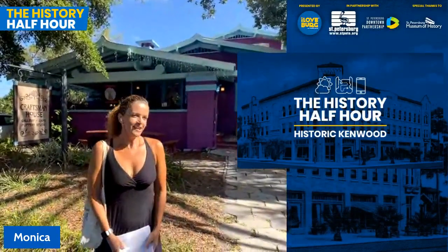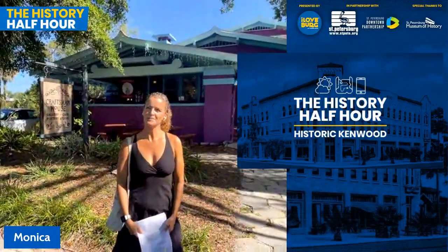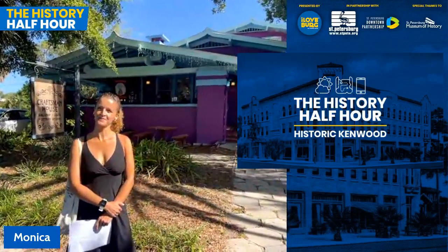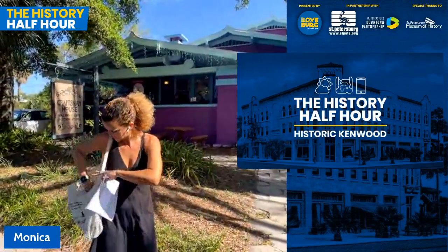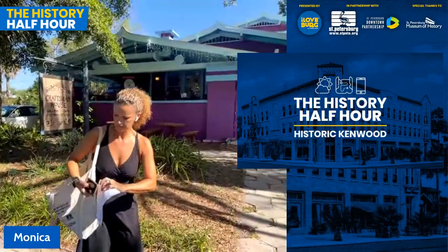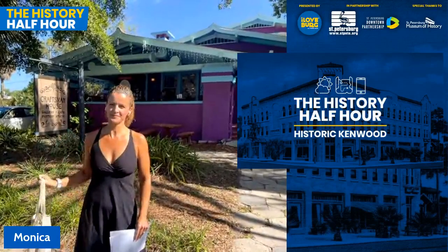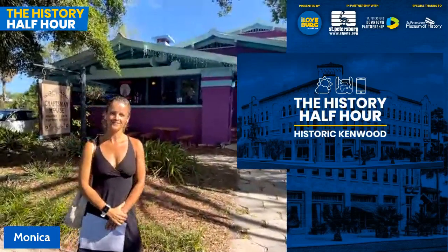Good morning, my name is Isan Taylor with I Love the Berg, and I'd like to welcome everyone to our next installment of the History Half Hour. These free history tours are made possible in part by the City of Saint Petersburg and the Saint Petersburg Downtown Partnership, with a special thanks to the Saint Petersburg Museum of History. We're about to get started with today's host Monica Kyle, who's live in front of the Craftsman House located on Central Avenue and 30th Street to start our historic Kenwood tour. Her husband John Kyle is running the presentation for us today.